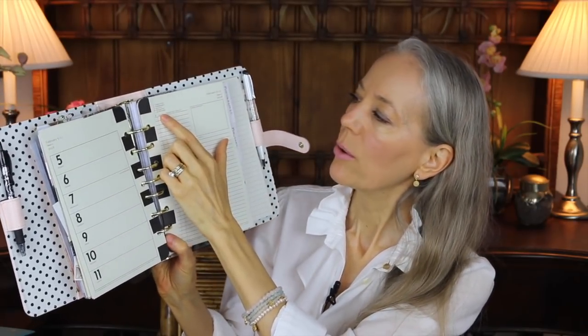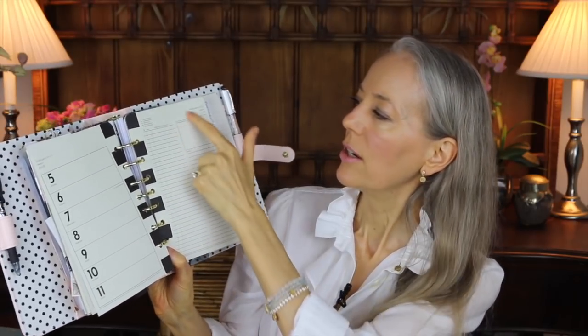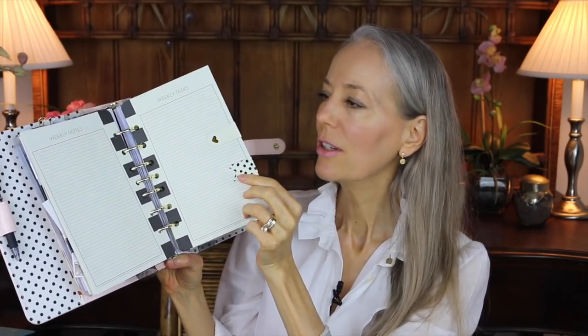This is the page finder that comes with the planner — you can use it with the point up or point down. I bought an extra one as well. Before each week you have a personal column and a business column, plus a master task list and weekly tasks. Here's the start of the first week of February — seven days — and to the right is a prioritized task list column, a notes column, and then a week summary. After each week there is a weekly notes page and a weekly tasks page.